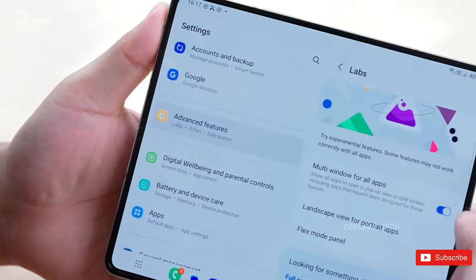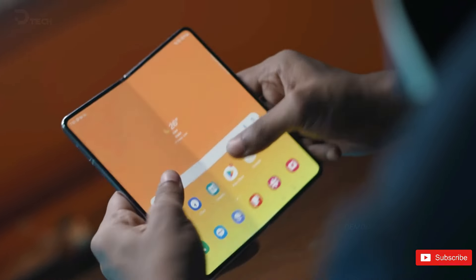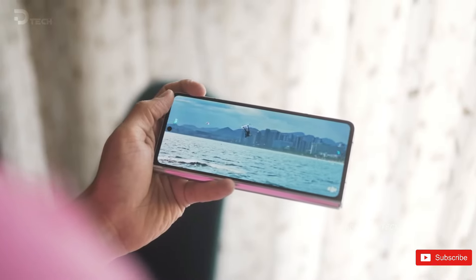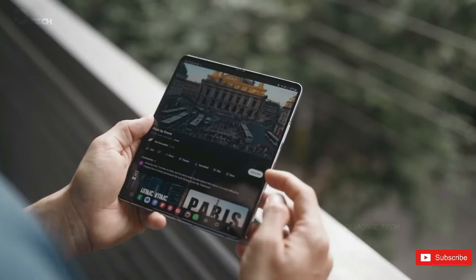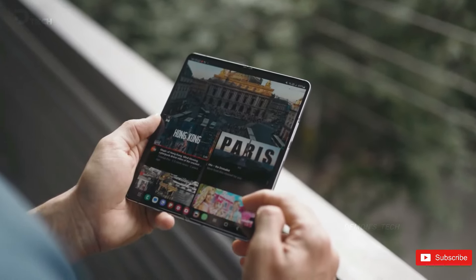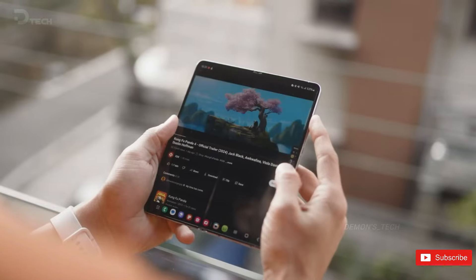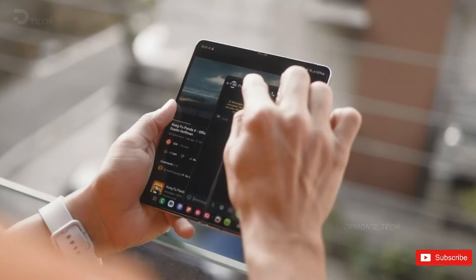Because of the similarities to its predecessor, it's hard to see anyone with the Fold 5 rushing for an upgrade. But for those on an older Fold, or looking to try out their first Fold, the Galaxy Z Fold 6 is going to be a great place to start. We've still got some time until the official launch, so it's likely we're going to get more and more leaks coming in — and of course those will be shared as soon as they do. Make sure you subscribe so you don't miss a thing.